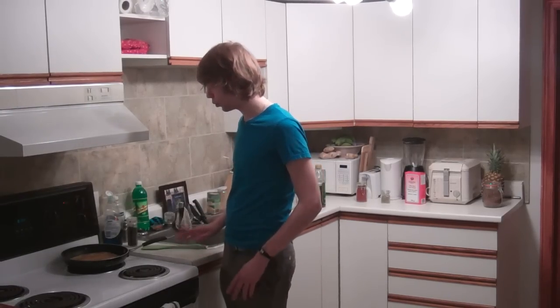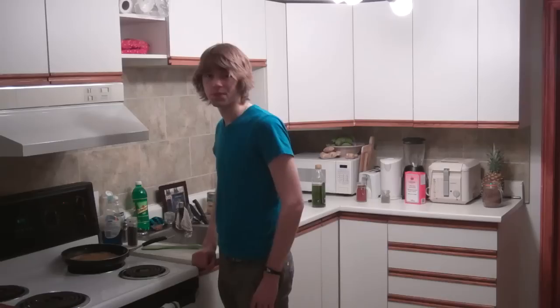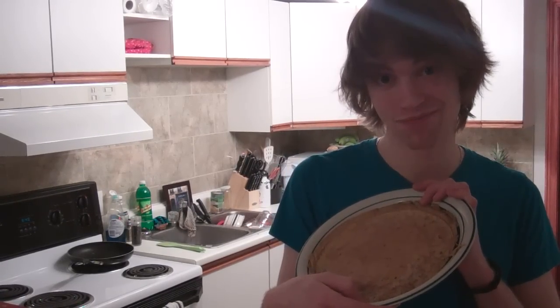You're going to have to flip it at some point. If this stuff sticks to the bottom, it'll be ruined. Don't screw up. I figure if I put myself in the persona of an Italian, I'll flip this better. Doesn't this look like a pancake? It's pretty much like a pancake. Tastes like breakfast sausage.